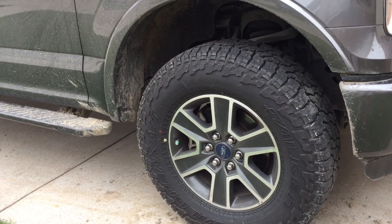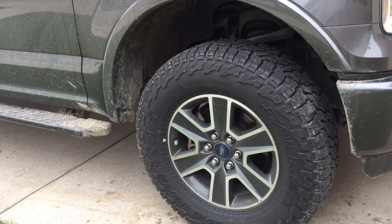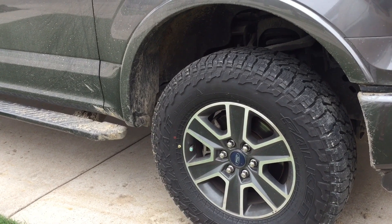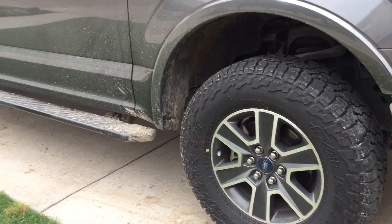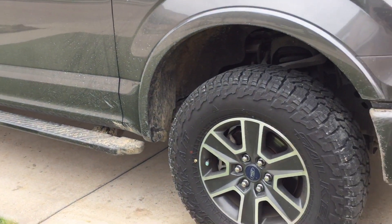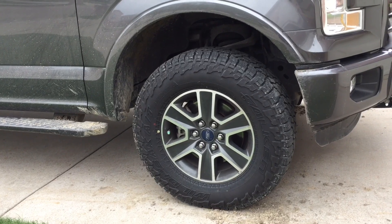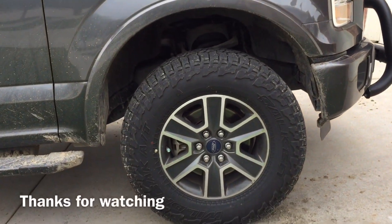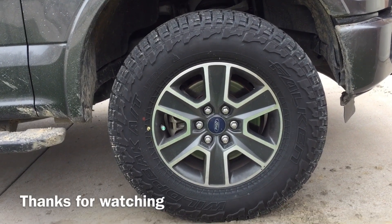They're rated at 55,000 miles, and I'm about a thousand miles in and they still look pretty new. I've really liked the ride — it's pretty quiet. For the aggressive look, you would think you'd get some road noise, but it's very little to no road noise. This is my review on the Falcon Wildpeak AT3W.